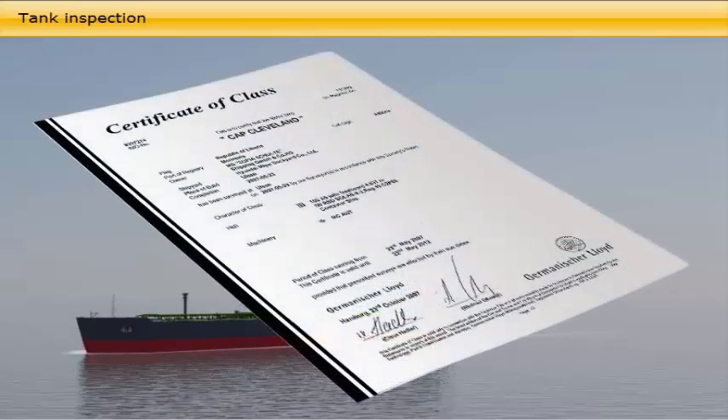Classification societies, such as Lloyd's or DNV, certify that ships are in class for insurance companies, who otherwise will not let the owners buy insurance policies from them for the hull and machinery. Depending on the treatment and trade, the frequency of cargo tank inspection is therefore an agreement between the shipping company and the classification society.